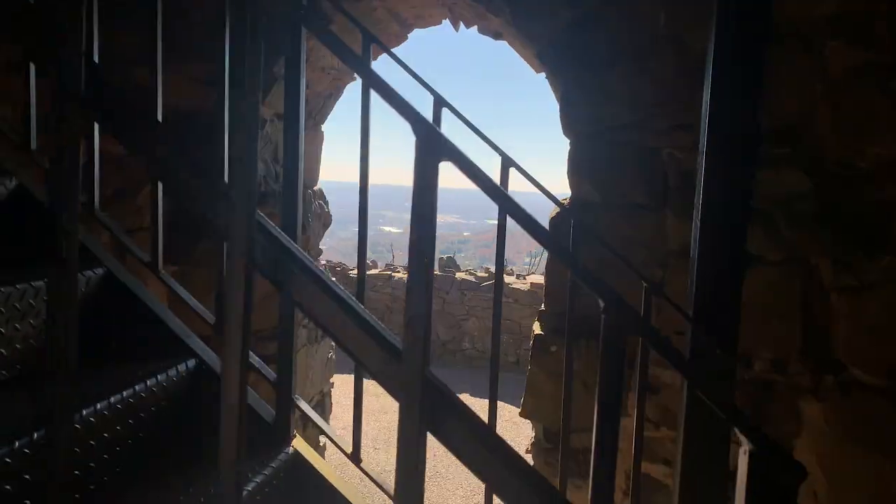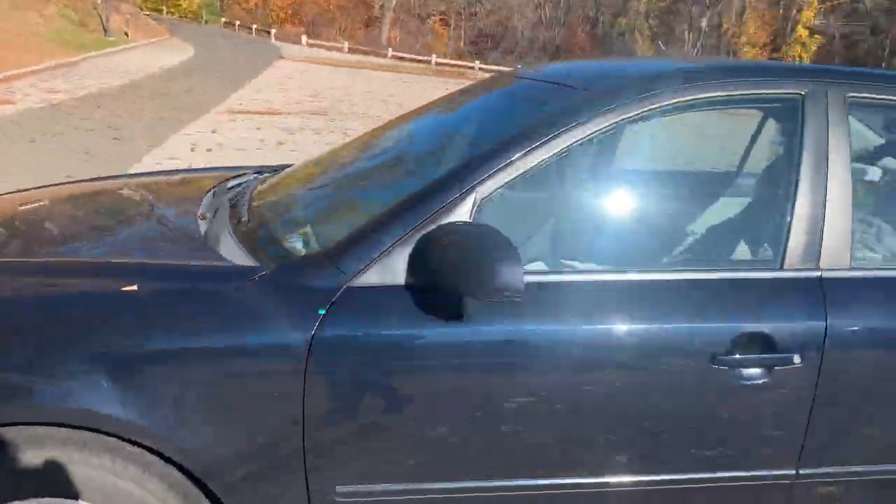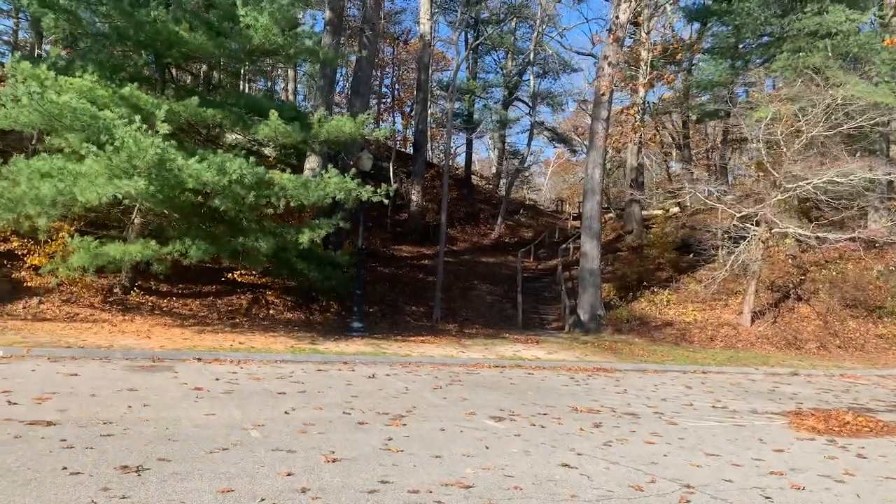Me traveling America on my own and how I'm doing it out of my 2008 sedan. Jumping in.